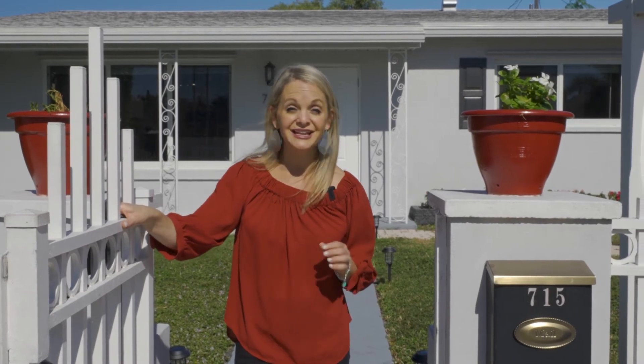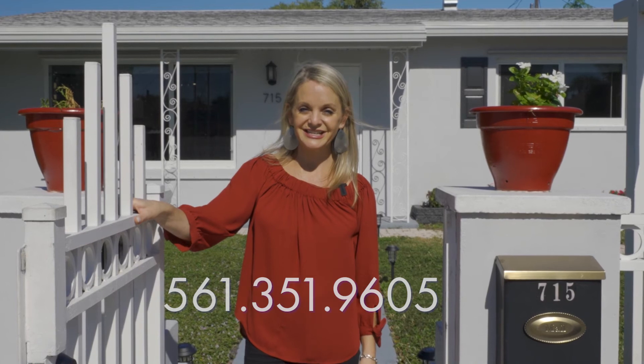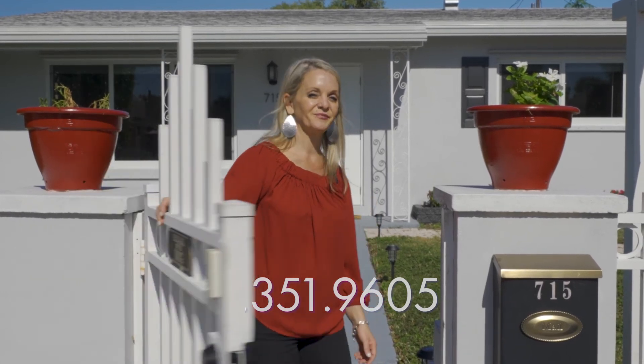Give me a call at 561-351-9605. I'm out!